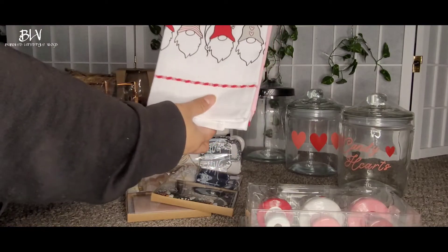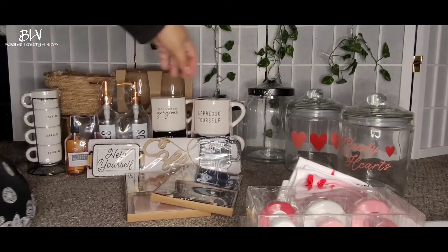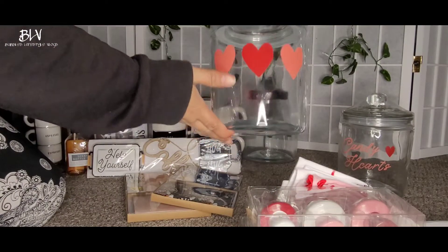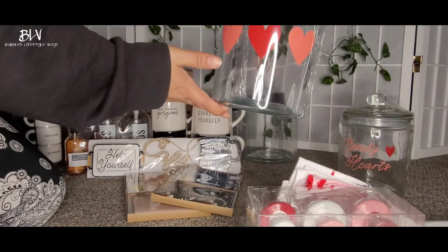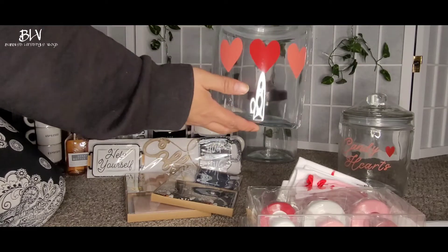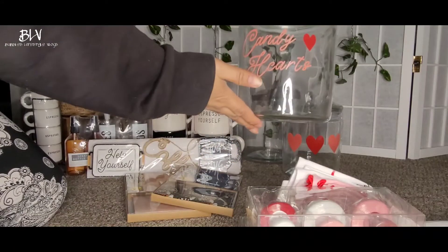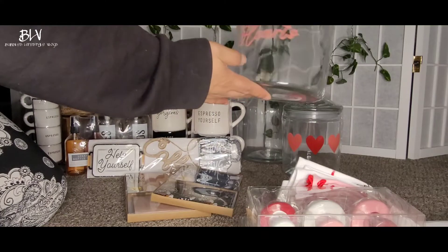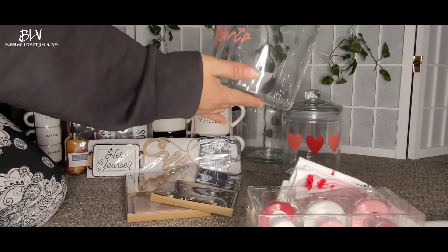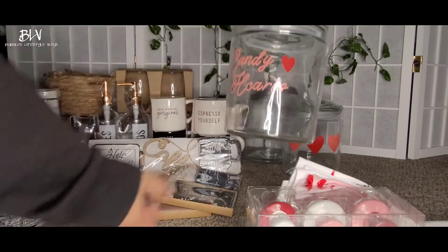The towel is five dollars — look at that, so cute! And I also got this jar — these are five dollars and it has three hearts so you can put cookies or snacks in them. And also this one that says 'Candy Hearts' — you can put candy or whatever you want, like snacks for Valentine's.